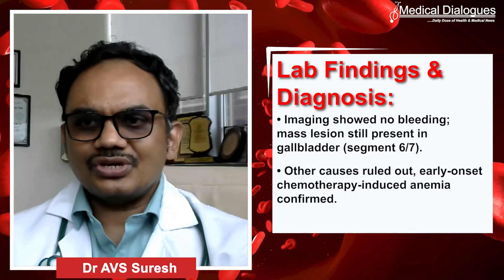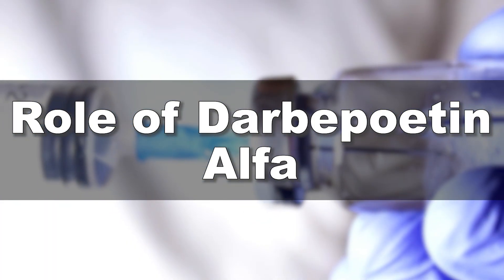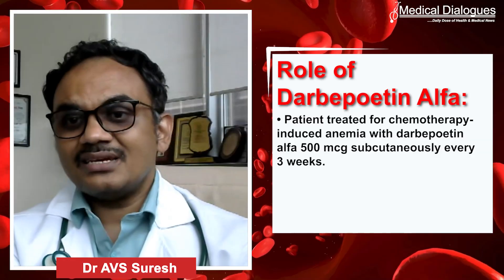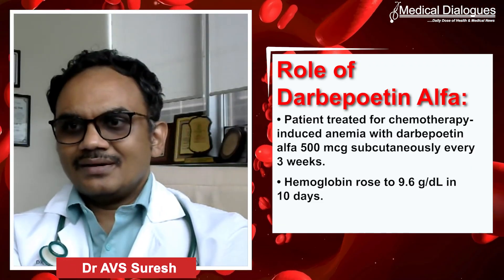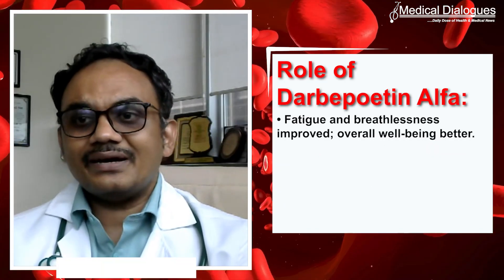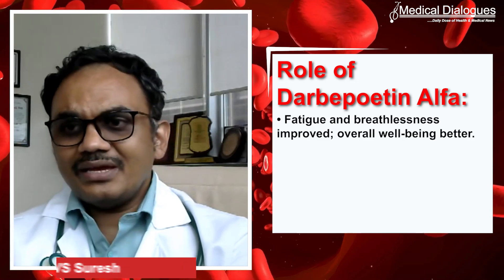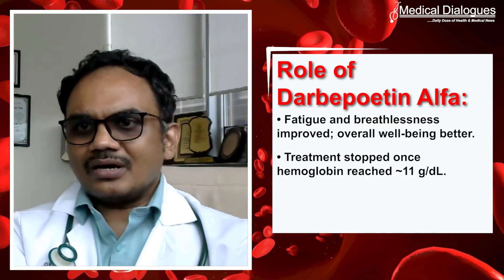We classified this as chemotherapy-induced anemia and started the patient on darbepoetin alpha 500 micrograms to match with once-in-three-week cycles, given subcutaneously. After 10 days, to our surprise, the hemoglobin jumped up to 9.6. We followed up with the same regimen until we achieved a target hemoglobin of around 11. We usually stop at 11 — we don't go up to 12 in our institute.